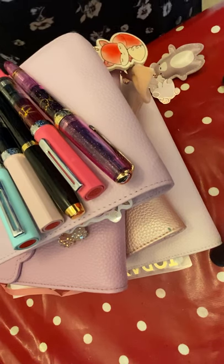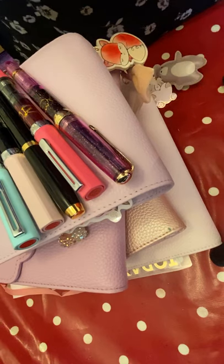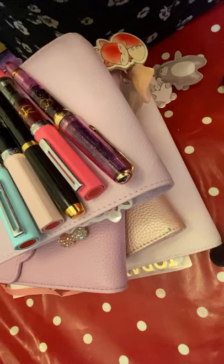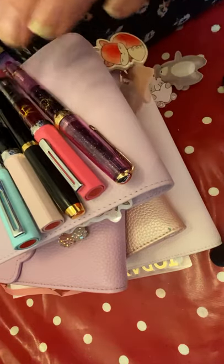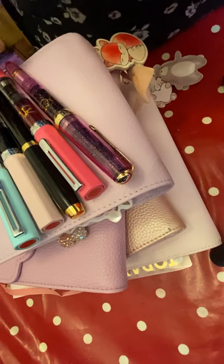Hi everybody, just wanted to show you some of the things that I'm currently using with my planners and also some of my favourite pens that I'm absolutely in love with. I'm a big lover of fountain pens, so these pens are just perfect for what I want to use them for.